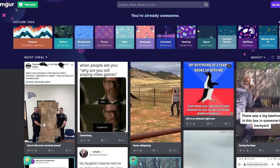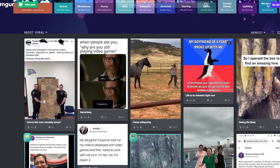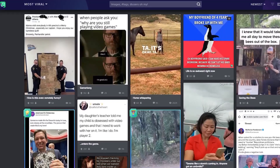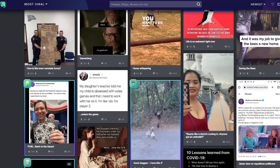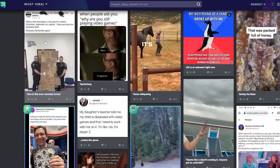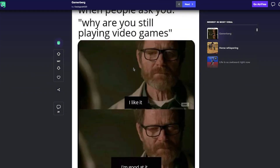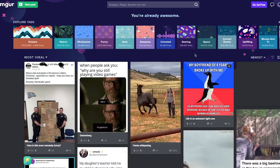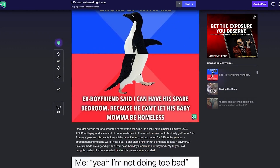Step four: post your memes on Imgur. The aim of this method is to get your memes in front of as many eyes as possible, and a great platform to do that on is Imgur. For those who aren't familiar, Imgur is a popular image sharing platform that's home to millions of people interested in all sorts of memes and funny images. It's a great place to promote your memes and connect with a wider audience. All you need to do is create an account on Imgur and start posting your memes. It's a fantastic platform for sharing and promoting memes, and it's a great way to connect with like-minded individuals.